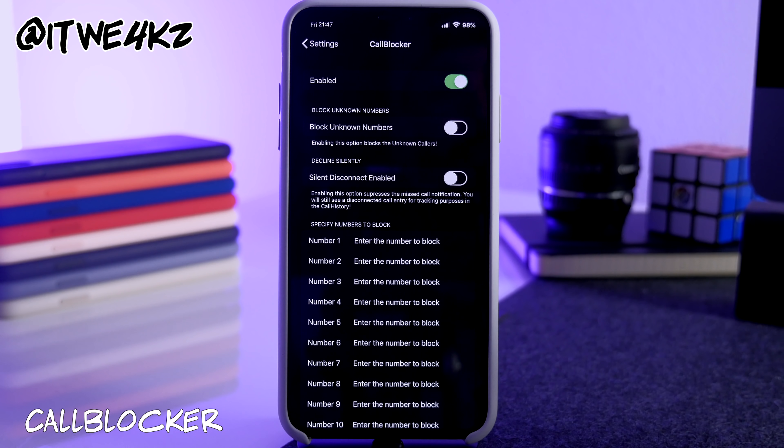Next is Call Blocker. If you enable this, you can block unknown numbers, block specific numbers, or even block numbers that start with a specific area code or prefix. So if you want to block an entire area code you can do that with this tweak.